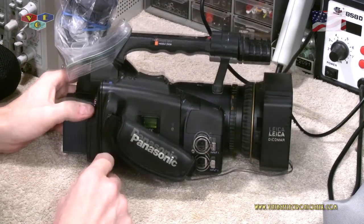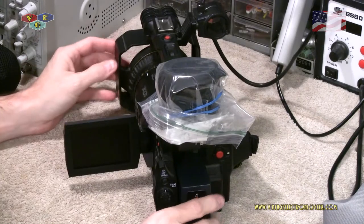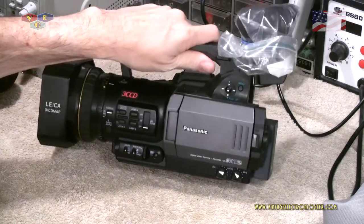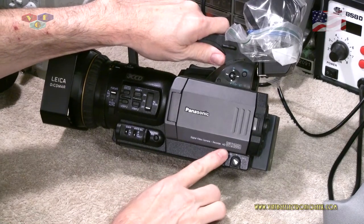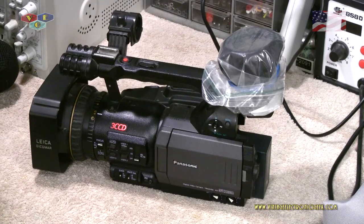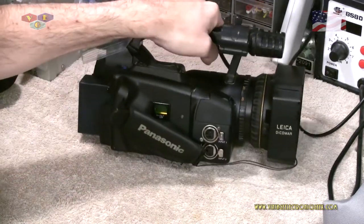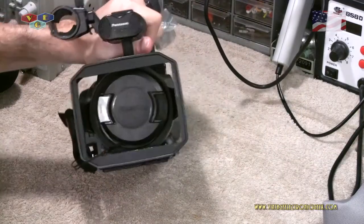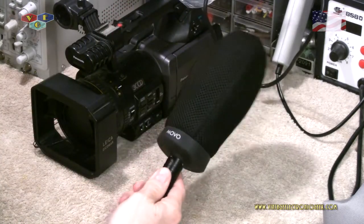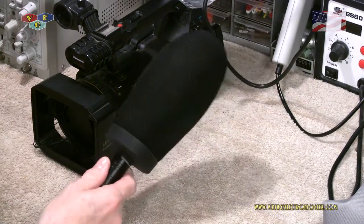This one is a three CCD chip prosumer camera — it is a Mini DV camera and it does shoot 720. It is a very cool camera that's full packed with bells and whistles. The model number is a Panasonic AG DVX 100B — B as in Bravo. They made an A version which apparently had a lot of issues and this was the resolution to it. I also have a humongous windmuff microphone I put on this thing, which you may remember from an earlier review video.